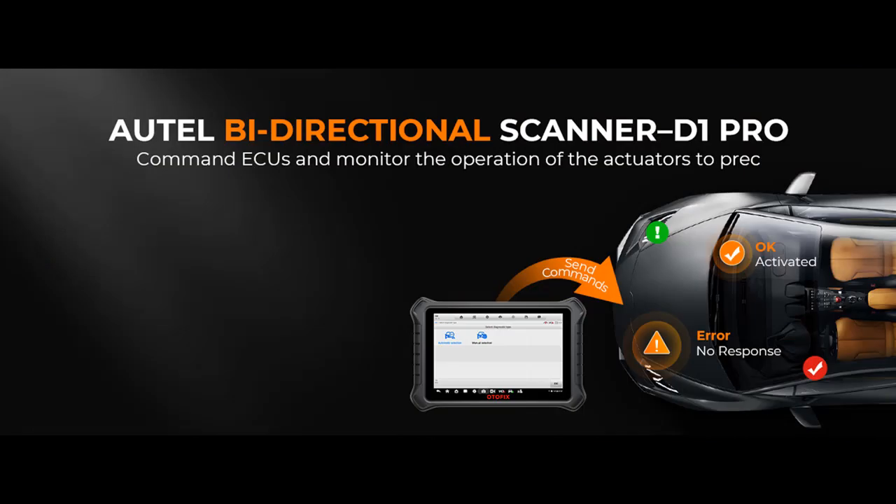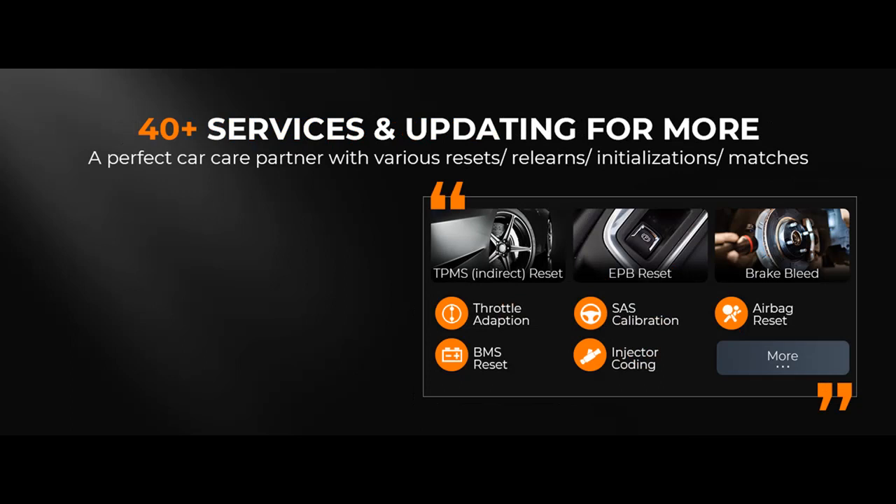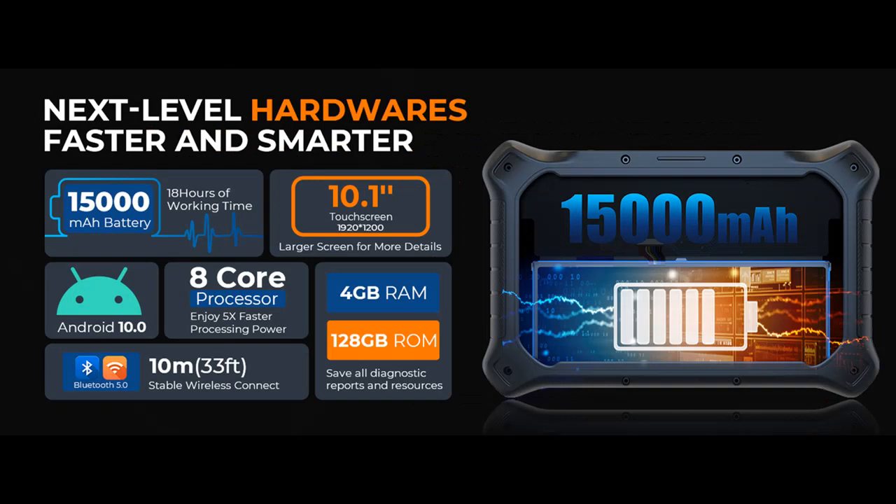The Otofix D1 Pro offers comprehensive vehicle coverage, providing OE-level all-available-system diagnostics for over 10,000 U.S., Asian, and European cars from 1996 to 2023. It also supports newer vehicles, including FCA cars after 2018 and GM vehicles after 2020. The OtoVin, AutoScan, and VIN scan functions allow rapid car identification and automatic scanning of all electrical modules for quick issue detection.